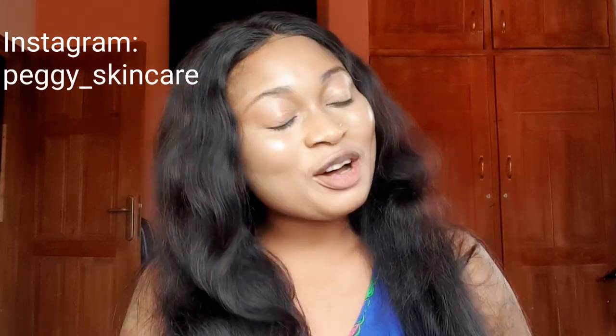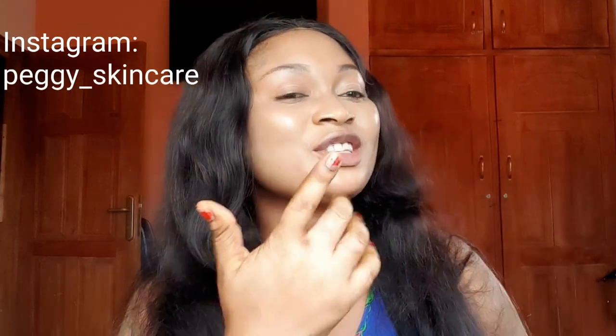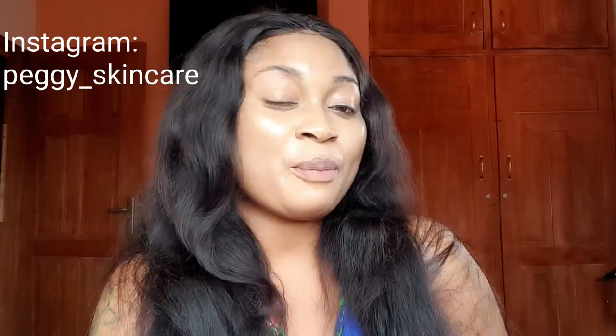Hello guys, welcome back to my channel, this is Peggy Skincare. If you're here for the first time or if this is your first time passing by, please don't forget to hit that red subscription button below, thumbs up, and turn on your notification bell so you get every update of all my videos.